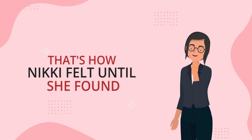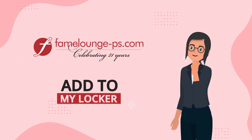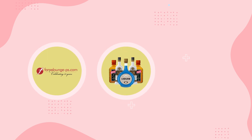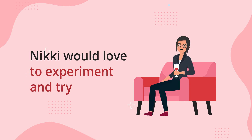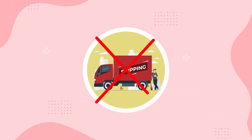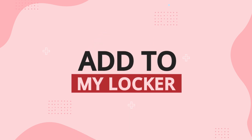That's how Nikki felt until she found Fame Lounge's Add to My Locker. We at Fame Lounge offer many featured wines per week in our daily newsletter. Nikki would love to experiment and try these interesting wines, but she still doesn't want to pay for shipping on each one. That's why we developed Add to My Locker.